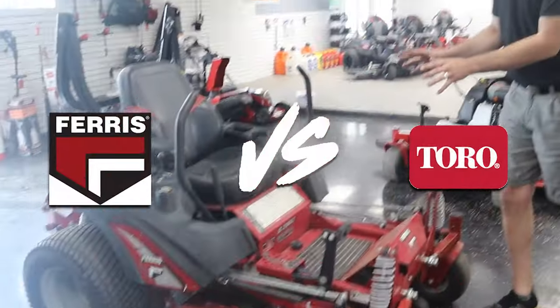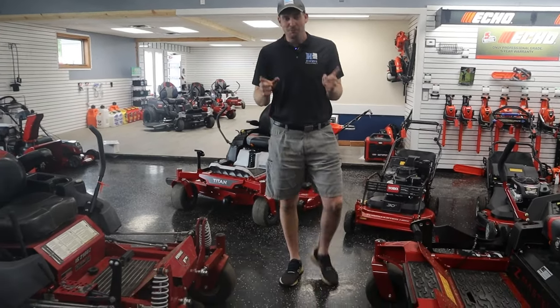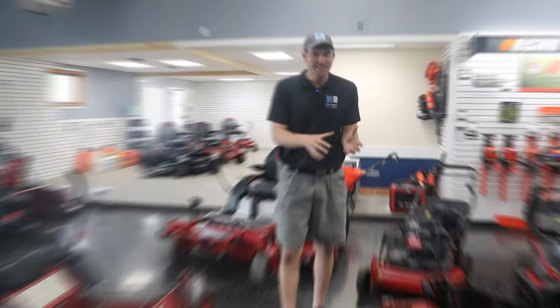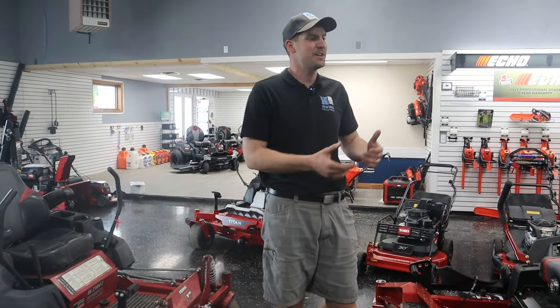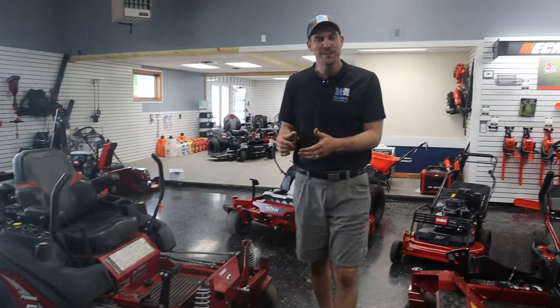I'm excited to be talking about Toro versus Ferris today. This is a great one. Yes, I'm a Toro dealer. I've made some comparison videos before and I really try to not be completely partial to Toro. I started my entire business buying and selling used equipment, so I'm actually really familiar with all the different brands under the sun. This happens to be a trade-in that we've got, so it's not new and shiny, but I want to use it for the sake of this video.